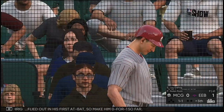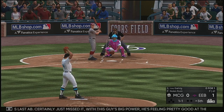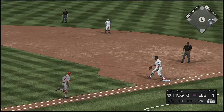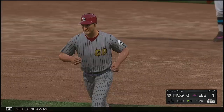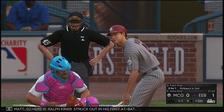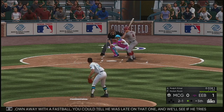Striding in is Lou Gehrig — flied out in his first at-bat. With this guy's big power he's feeling pretty good at the dish. Look for him to try and get on something and drive it out of the yard. Smoke toward third, and the fifth inning will start with a ground out — one away. Here is Ralph Kiner, struck out in his first at-bat. Kind of shocked he got blown away with a fastball — you can tell he was late on that one. We'll see if he tries to cheat to something this at-bat.